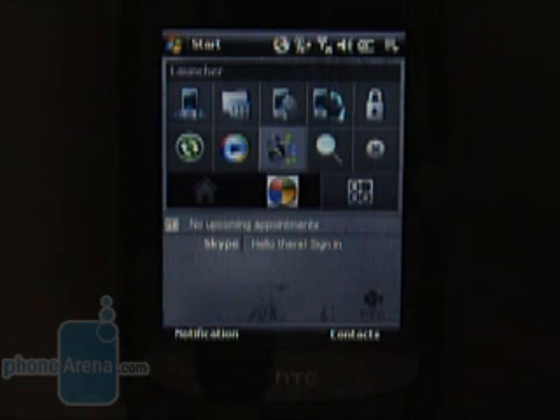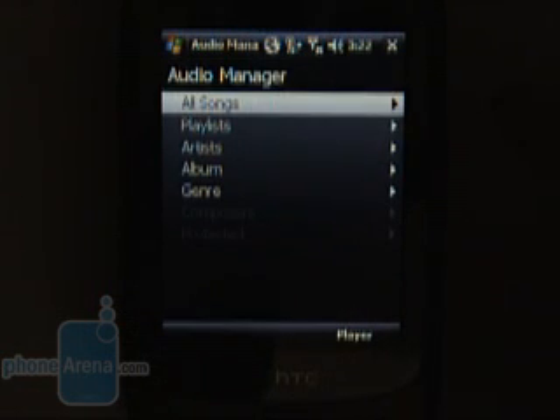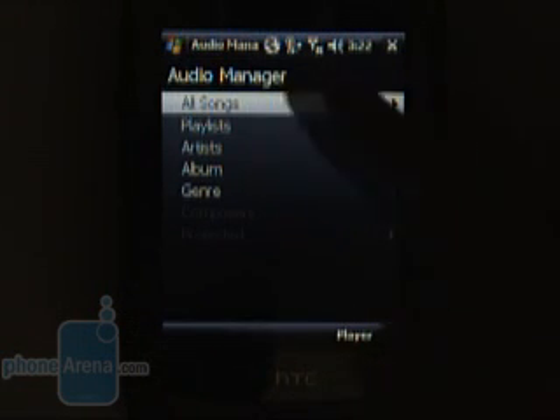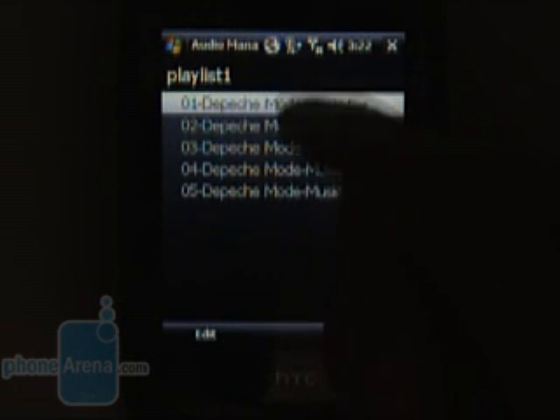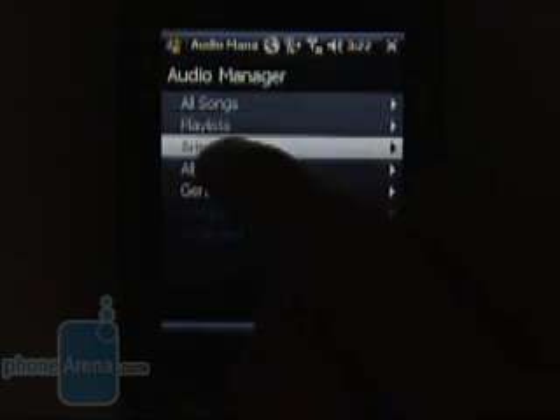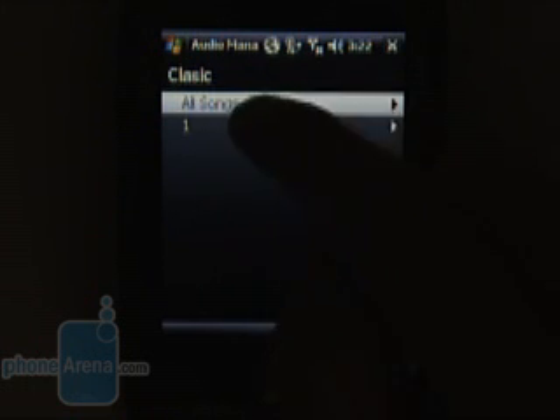As a personalization feature, you can also consider the new music player added by HTC. The Audio Manager can sort your music by artist, album, genre, composer, or in playlists, and the now-playing interface offers big buttons optimized for finger operation instead of a stylus. We are disappointed by the sound quality from both the loudspeaker and the bundled headphones.